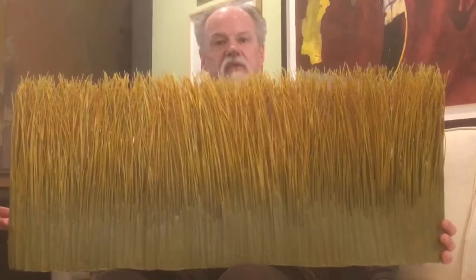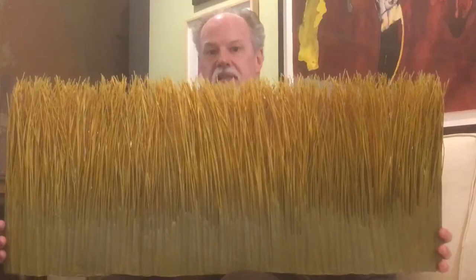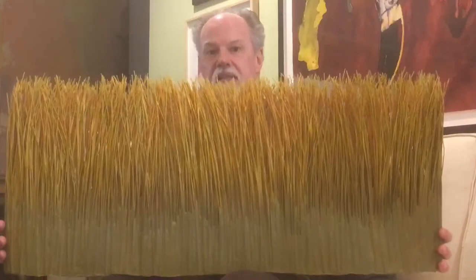The piece even rustles when you move it. To learn more about Mary Merkle Hess and other contemporary basket artists, please visit our website, www.ramart.org, and learn more about our large contemporary basket collection. Thank you.